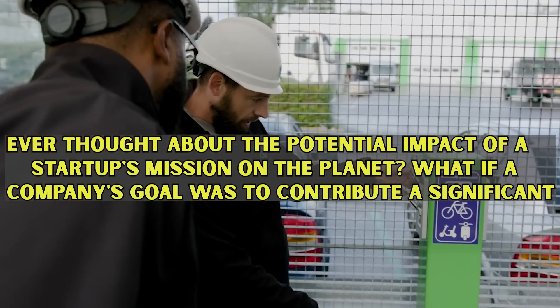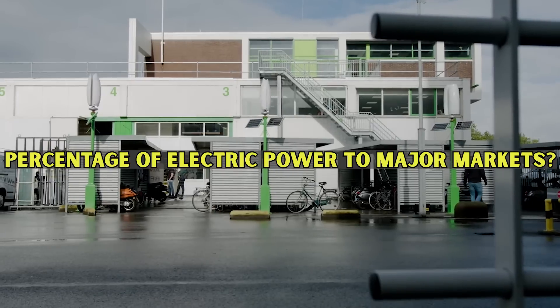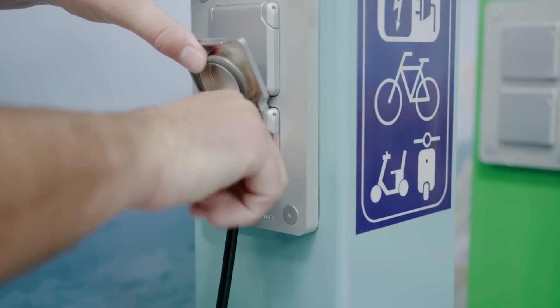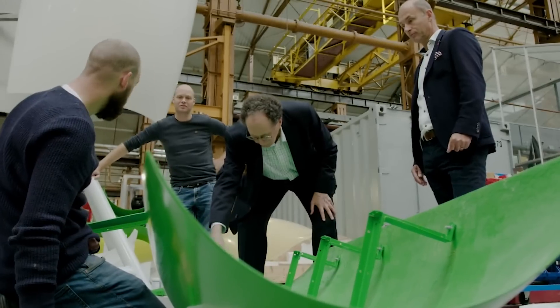Ever thought about the potential impact of a startup's mission on the planet? What if a company's goal was to contribute a significant percentage of electric power to major markets? At the heart of Flower Turbines' mission is a commitment to sustainability and a greener planet. Flower Turbines envisions contributing 5% of electric power in major markets within the next two decades — a powerful step toward a more sustainable world.